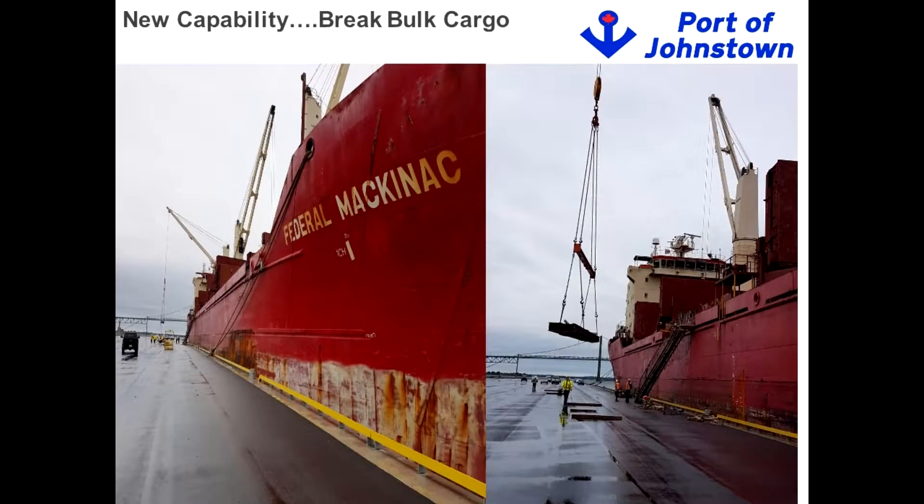Here we are unloading structural steel from Spain — brought in by the Federal Mackinac, a foreign ship — to be used in eastern Ontario. Before we had this dock, that steel was offloaded in Montreal or potentially Oshawa and trucked further into eastern Ontario. The riverfront dock has enabled us to reduce transportation costs, get things closer to market, and made us a much more effective port for customers in the area.